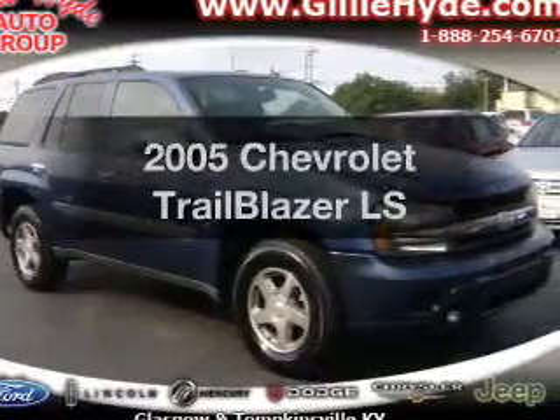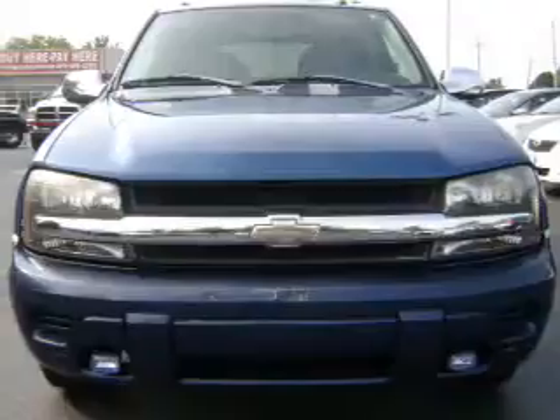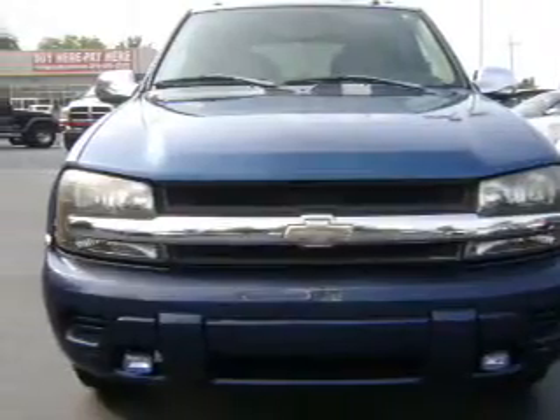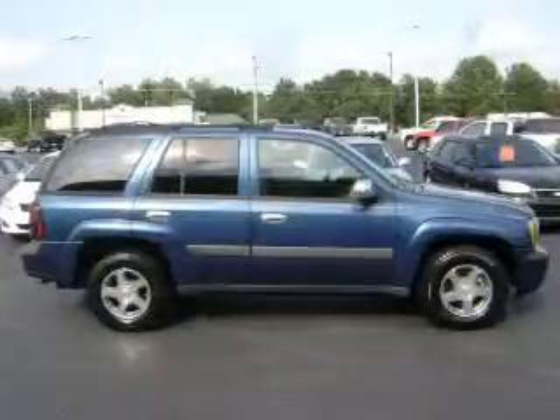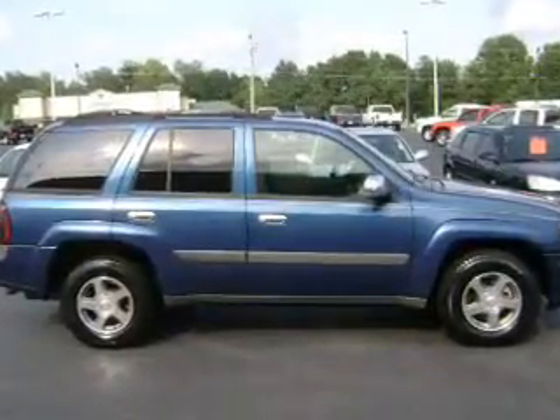Get noticed in this 2005 Chevrolet Trailblazer. If you're looking for an automobile with great attributes, look no further. With a solid 6-cylinder engine, the powertrain includes rear wheel drive, driven by an automatic transmission.